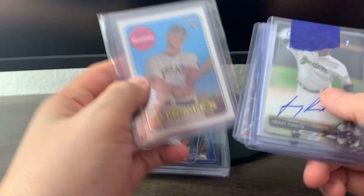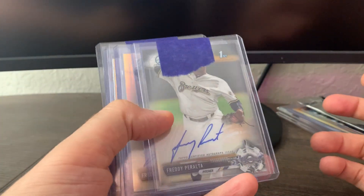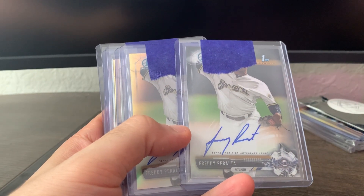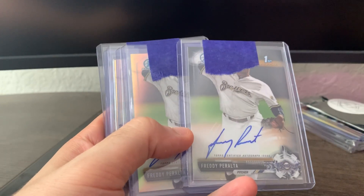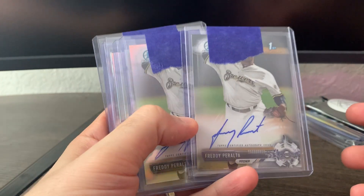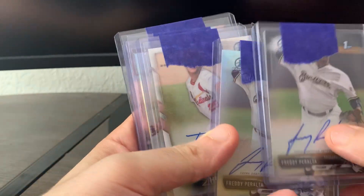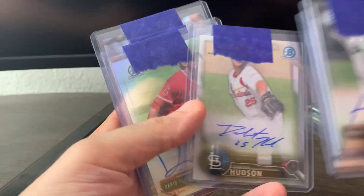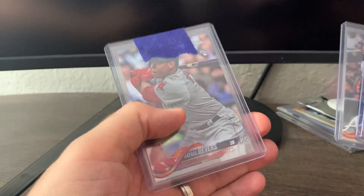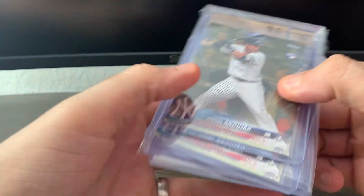This was part of a trade — it's the chrome out of 999, pretty well centered, probably go to PSA at some point. I got a Freddy Peralta bowman chrome and a refractor Peralta auto, a Dakota Hudson auto out of 2016, David Fletcher refractor out of 2017, Ozzy Albies chrome, and a Rafael Devers chrome.